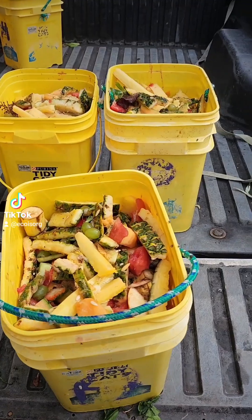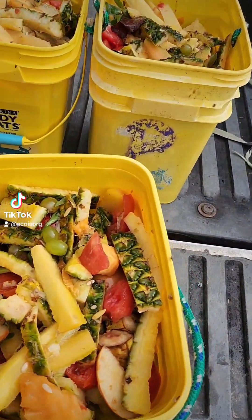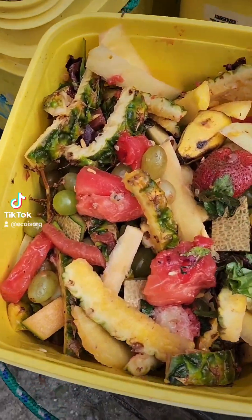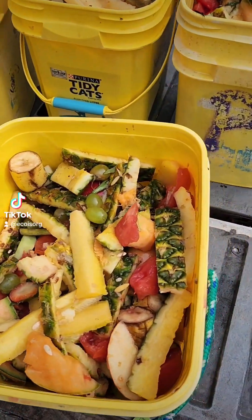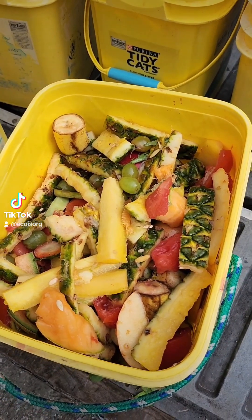This is their food — we pick up every day from a local grocery store, all the produce and fruit that they would otherwise throw away. Cassowaries are frugivores, so they get a nice mix of lots of fruit. They get three different vegetables: tomatoes, eggplant, and zucchini or squash.